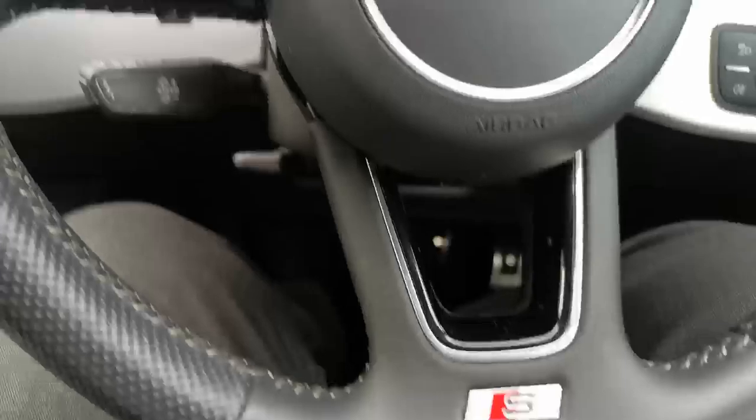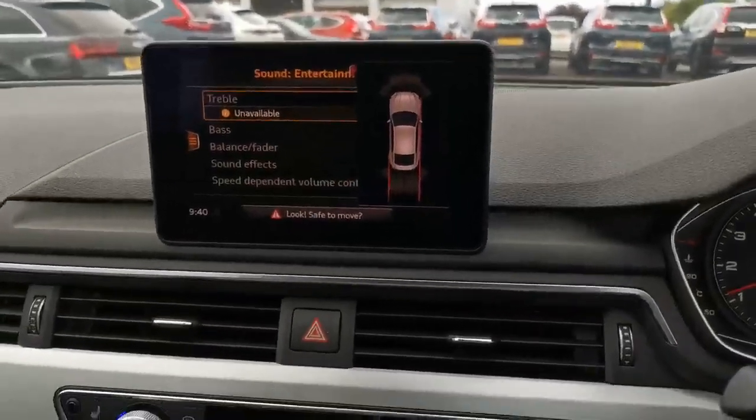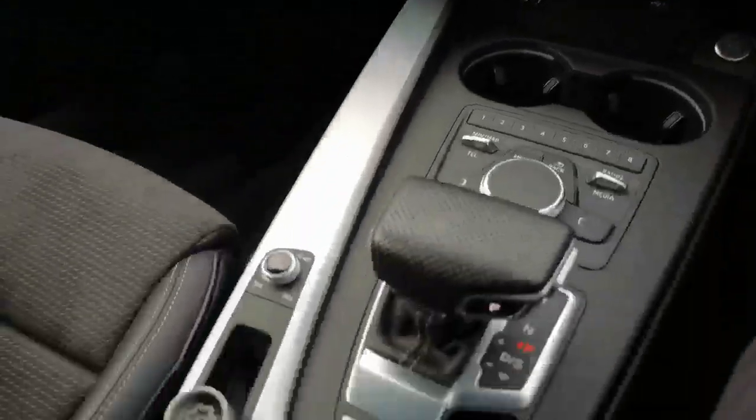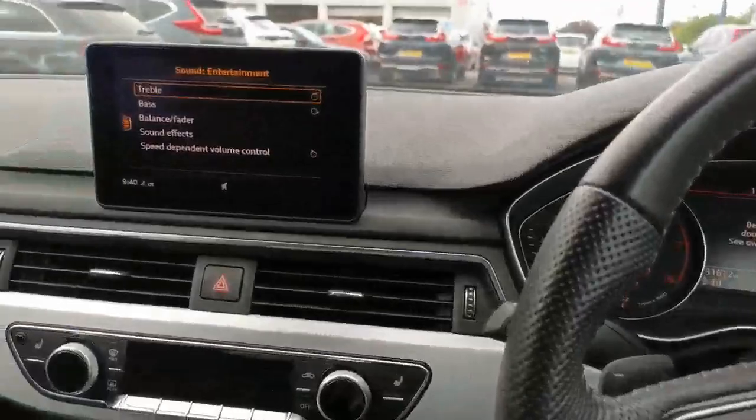Mirrors folding out there. S-Line steering wheel, lovely dash. Dark assist. Lovely clean interior.